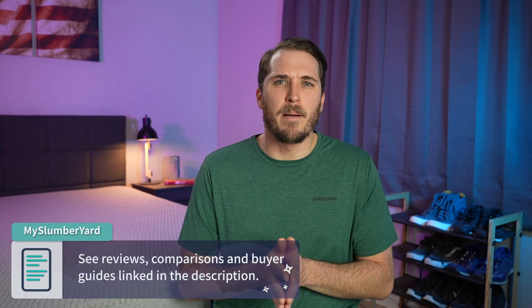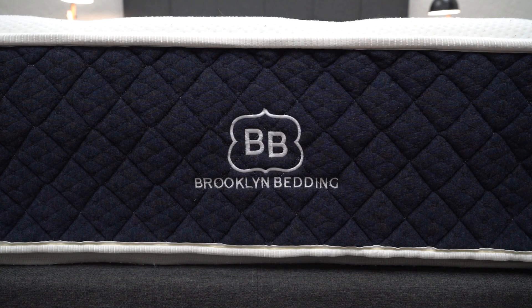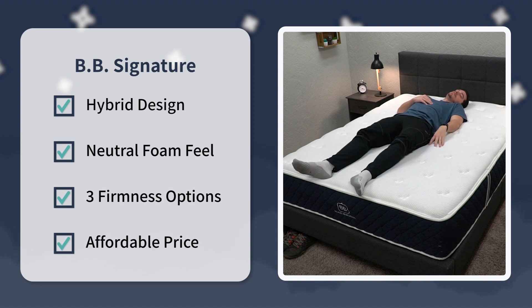That pretty much sums it up for this comparison. We constantly recommend these beds for a reason — they're really nice, and we think pretty much anyone should be able to get down with them. But who should go with which? Look into the Casper Original if you want an all-foam bed with a neutral foam feel around a medium firmness and you like the zoned support design. Check out the Brooklyn Bedding Signature if you want a more supportive hybrid mattress with a neutral foam feel available in three firmness levels at a really reasonable price point after discount.